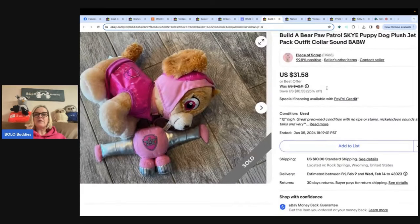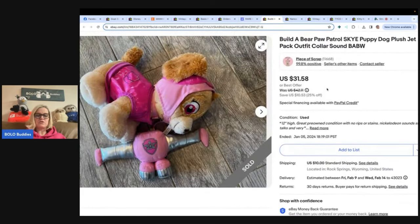Here is another Build-A-Bear from Piece of Scrap — she also has an awesome YouTube channel. She paid $5 at Goodwill and sold it for $41 shipped on eBay. Isn't it funny how we think $5 is paying up? We're all so cheap!